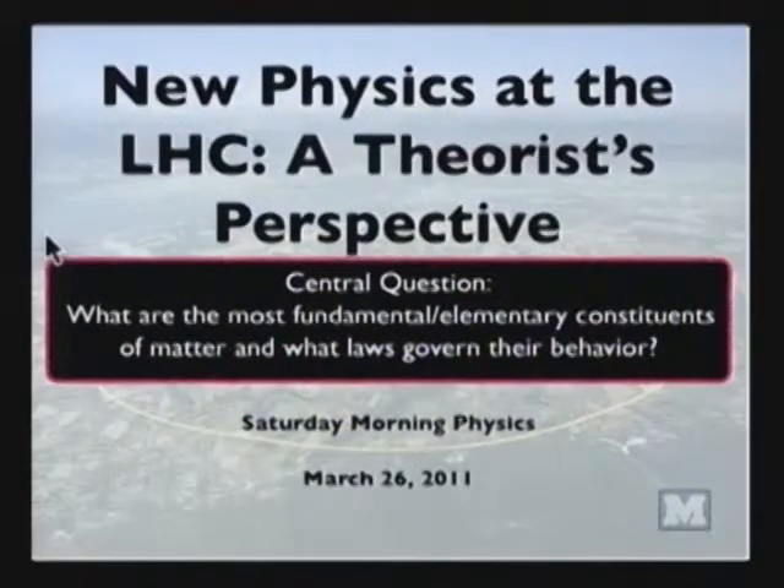I should tell you that I don't work on this experiment directly. Professor Jean-Ming Chen does, and he'll tell you more about this very impressive machine two weeks from today at the Saturday Morning Physics lecture.